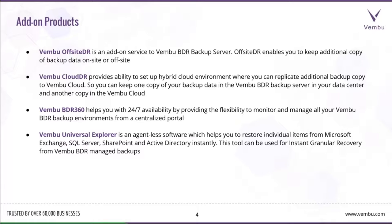This tool performs a granular recovery from image and virtual machine level backups. For example, with Exchange, you can narrow it down to a single email-level restore from image level backups using this utility.